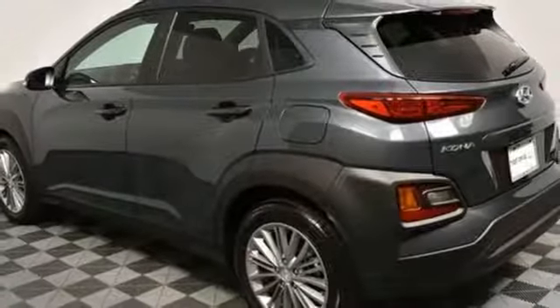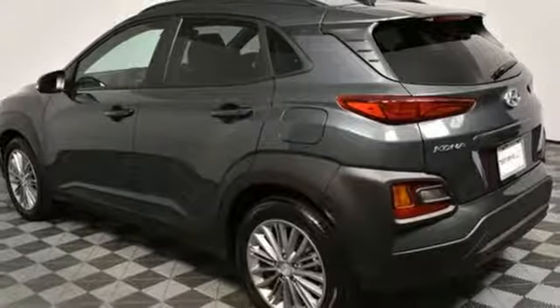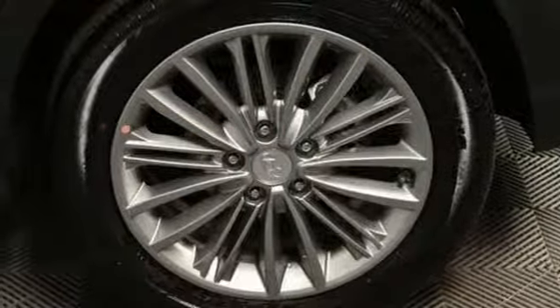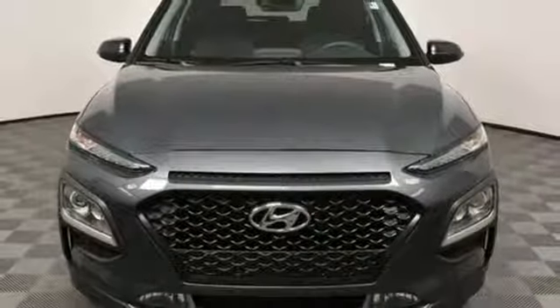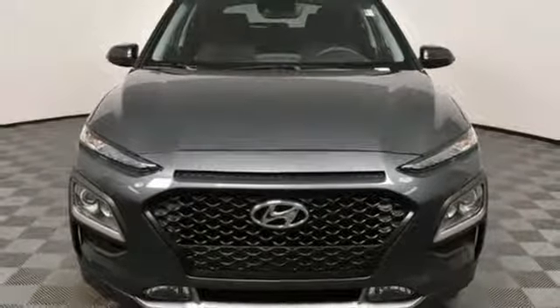Power sliding and tilting sunroof, doors and push-button start proximity key, and automatic transmission. Challenging convention to find a better way — it's the Hyundai way. Take it for a test drive today.